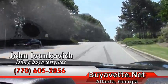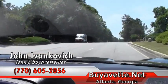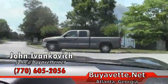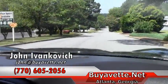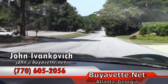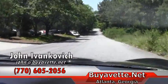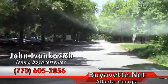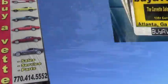As usual, my name is John. I can be reached at 770-605-2056. Our email is john@5n.net. We'll let the engine sound give you guys an idea of the car. Thank you.